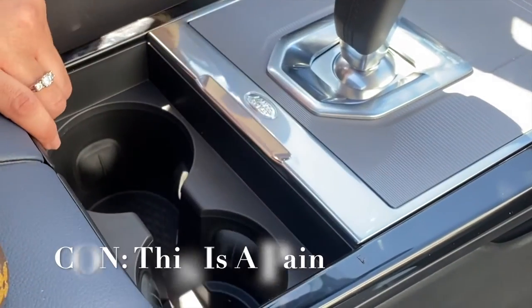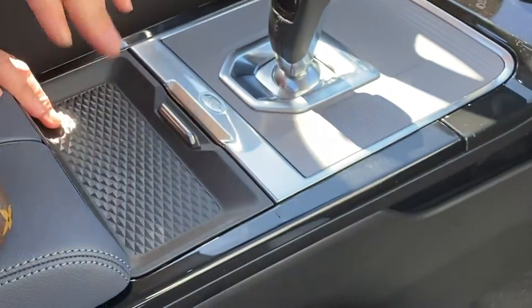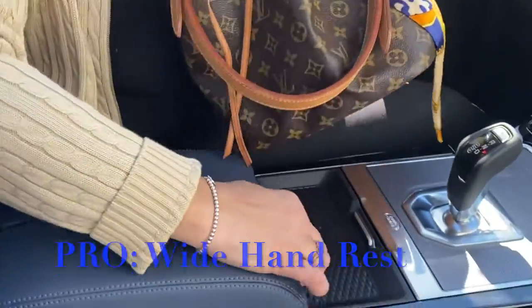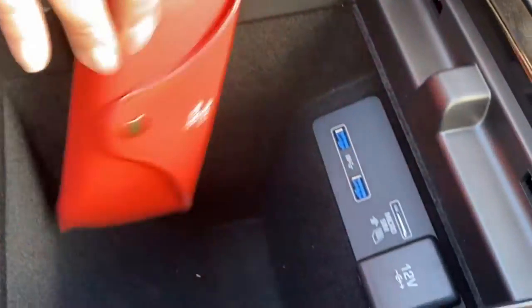I don't like this feature. I have a Discovery and it's much easier than this car. I do like where I can lay my purse when I drive, but the inside storage is very small so I don't like that either. I have some glasses in here.